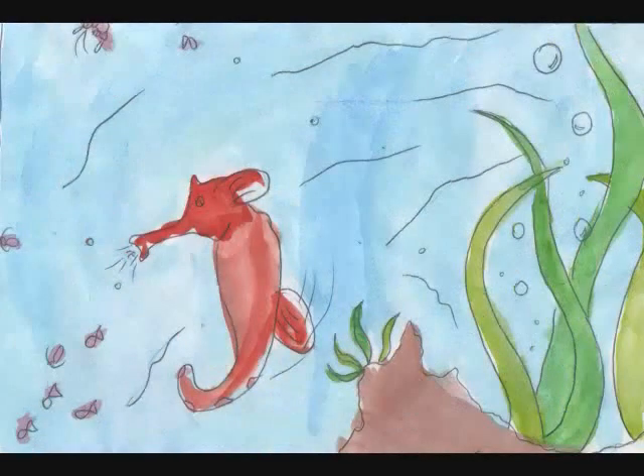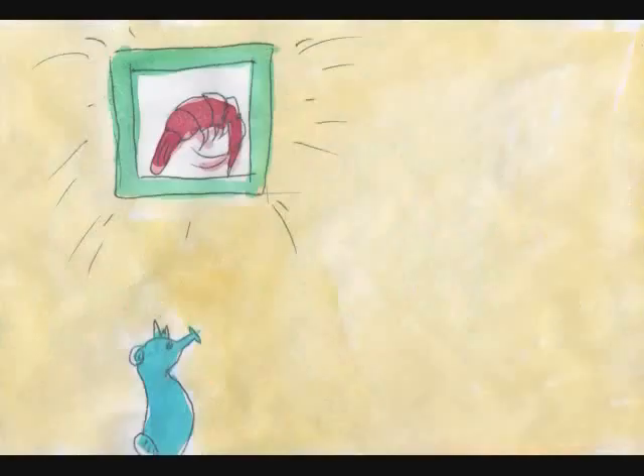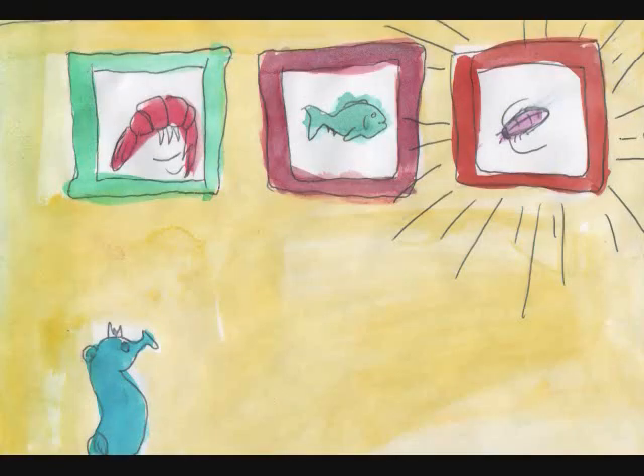Our appetite is so big we have to feed almost daily. Some of the food we eat are small shrimp, tiny fish, and plankton.